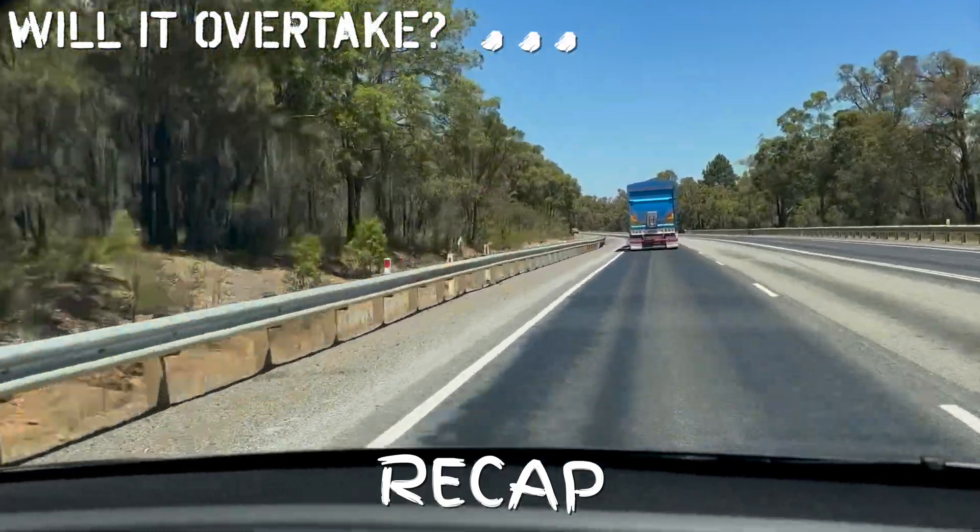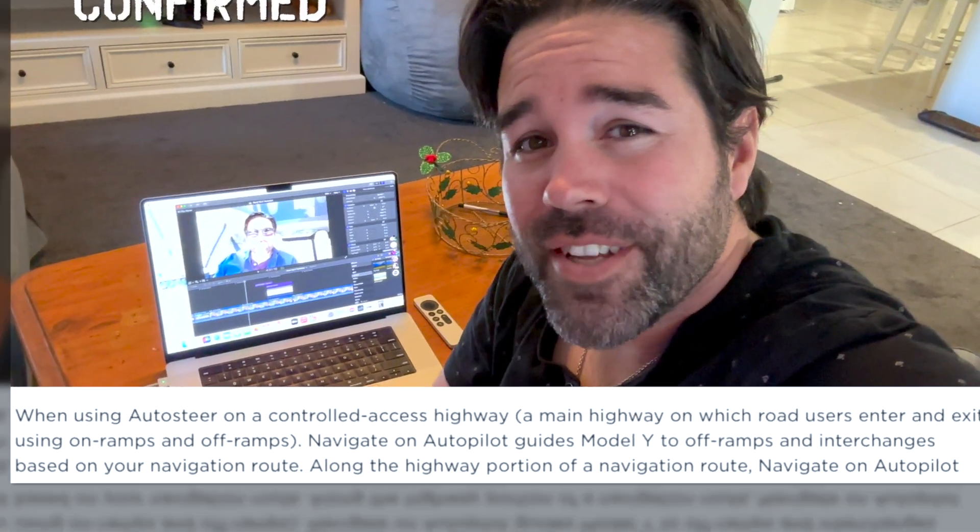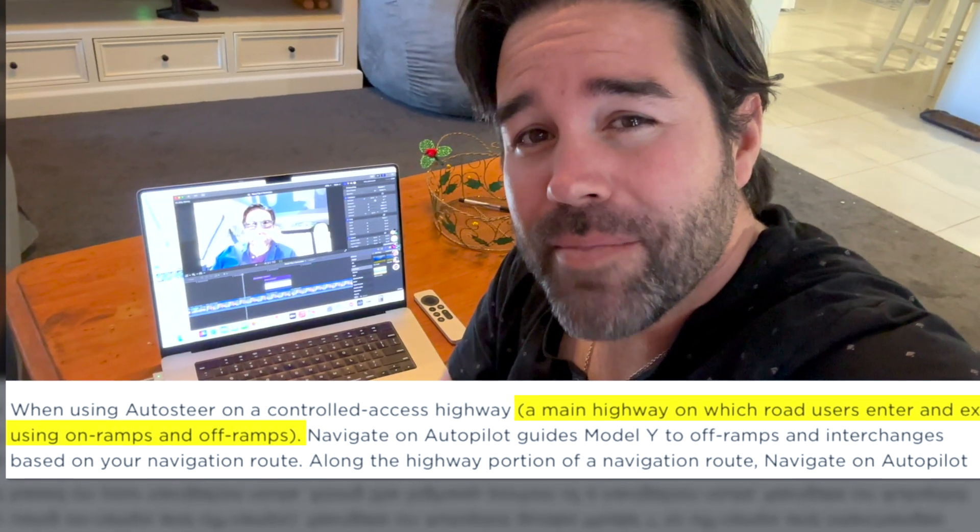For anyone that watched my last video on the country road trip, I was very excited to see Tesla's new software Navigate on Autopilot, but unfortunately on those country roads the feature did not work. It needs to be a set freeway. It's only on highways that have on and off ramps. That's why I'm here today checking out the Kwinana freeway.